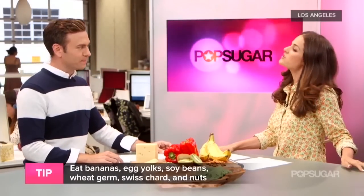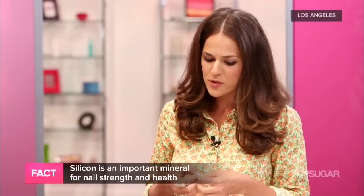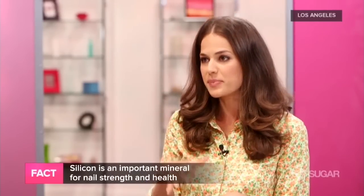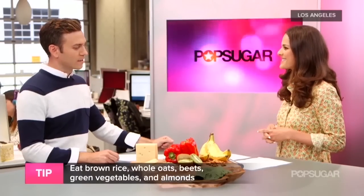We also need minerals. Minerals create strength for our bones, body, and nails. Something called silica is really important to combat brittle nails, and only a small amount will make a huge difference. As we age, our stores of silica deplete, so we want to eat silica-rich foods like whole oats, beets, and green vegetables.